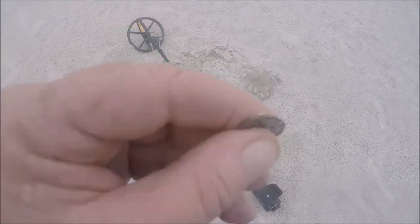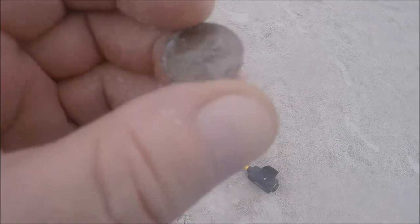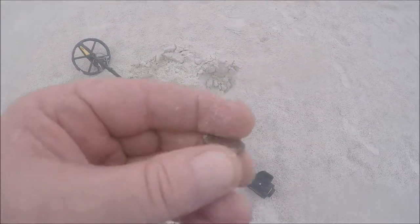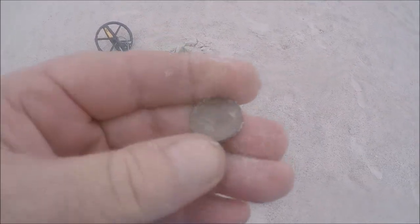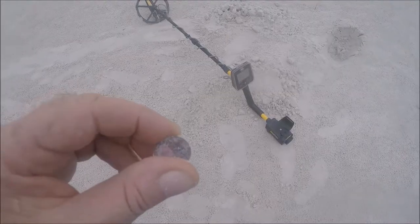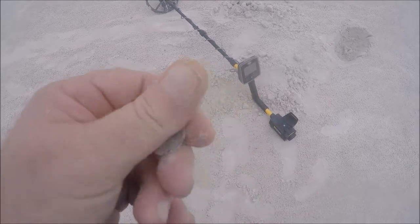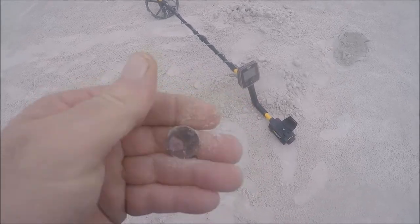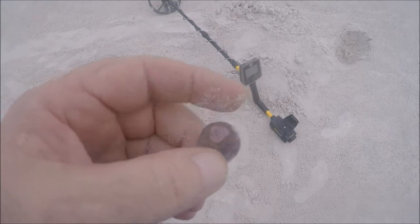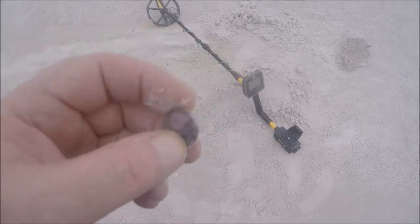Right next to that dime, I came across a penny - an old memorial penny. Can't see the date on it at first, but it's 1964. Then came across another penny about six inches deep in the sand - been there at least two weeks.